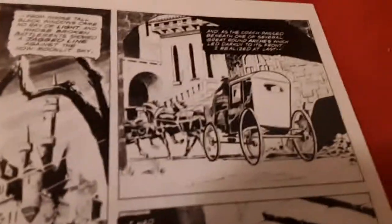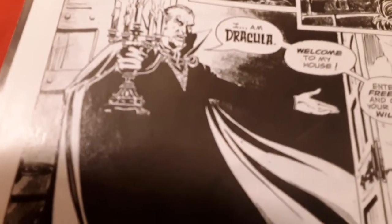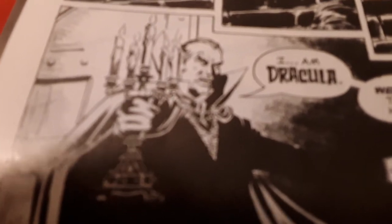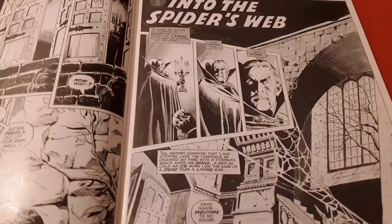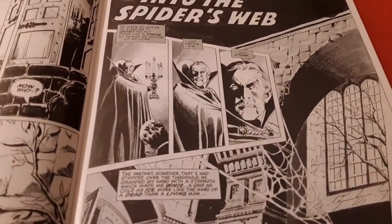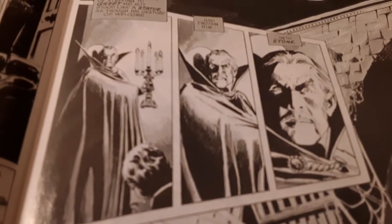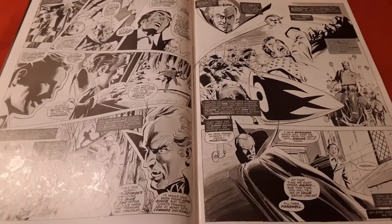Moving right along quickly, we arrive at Dracula's castle already. "I am Count Dracula" — looking like Vincent Price from 1969. Into the spider's web. They named a second chapter in this book — it takes five pages to get to a chapter. But I will give credit: Dracula looks so freaking cool. Wow, I love the art. I will say that.